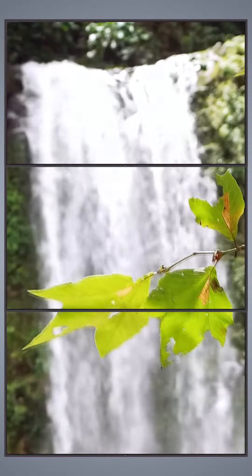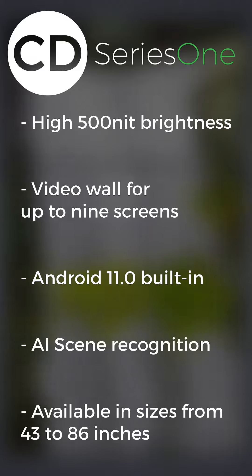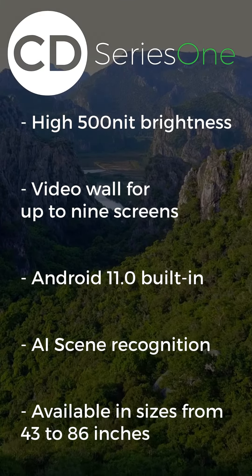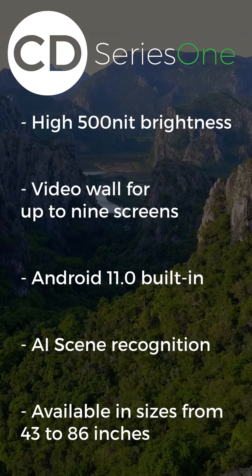If you're looking for commercial displays, look no further than the CD Series 1. With its stunningly vivid, long-lasting 4K screen, the CD Series 1 is perfect for everything from video walls and conferencing to retail displays and more. This model also has the lowest power consumption of any of our displays, and among the lowest in the industry if you're carbon conscious.